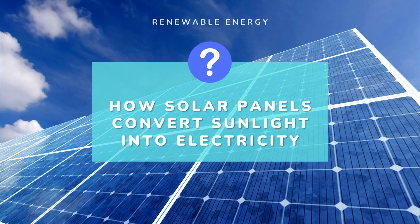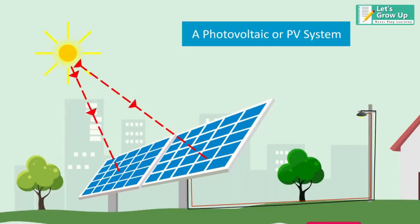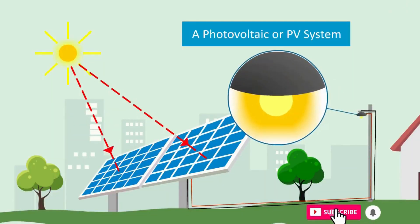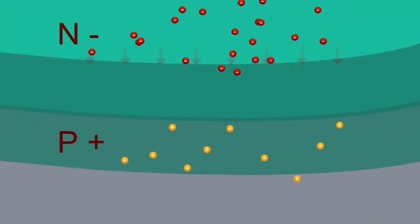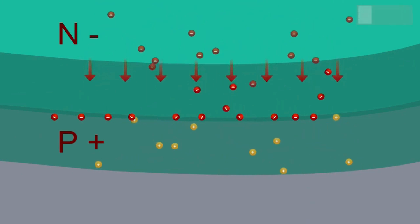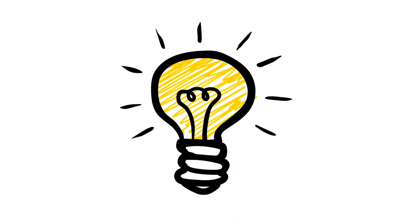Solar panels convert sunlight into electricity through the photovoltaic effect. When sunlight hits a solar cell, it causes electrons to become excited and move around. This generates an electrical current that can be used to power homes, businesses, and other devices.